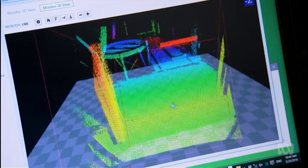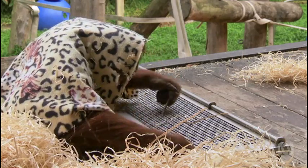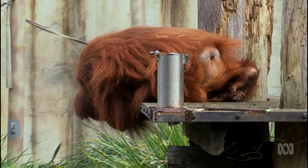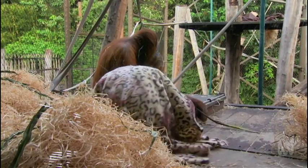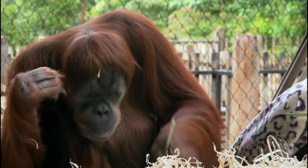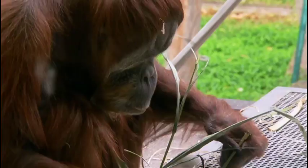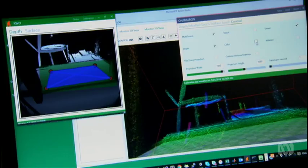An advantage of using software to enrich the orangs' environment is that games can be changed quickly and easily when the animals get bored. Compare that to traditional physical enrichment — where food is hidden and the orangs have to work out how to get it, and they're smart enough to make tools to extract it. But physical enrichment takes a long time to bring into practice: it goes through an approval process and multiple testing sessions to make sure they don't do anything silly, ingest it, or get their fingers stuck. Computer games, on the other hand, can be changed at will and without testing.